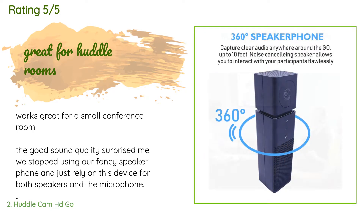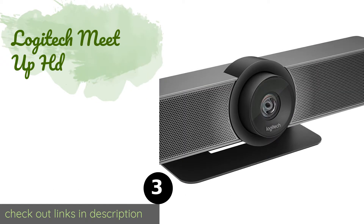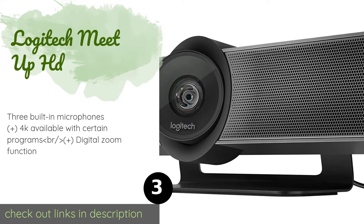One thing the customer would like improved is more ability to physically adjust the camera angle to fit the room — they'd like it to point down more so the ceiling isn't in the frame. The camera can be tilted up but not down. The next product on our list is the Logitech MeetUp HD.